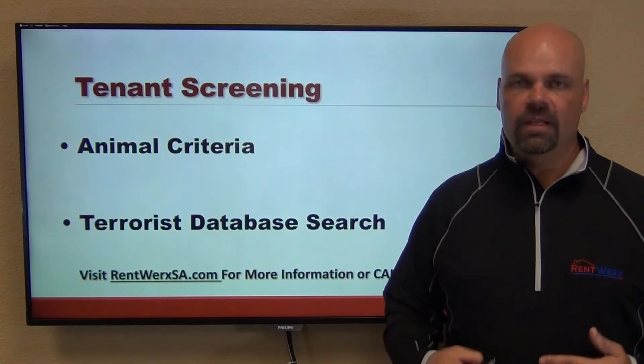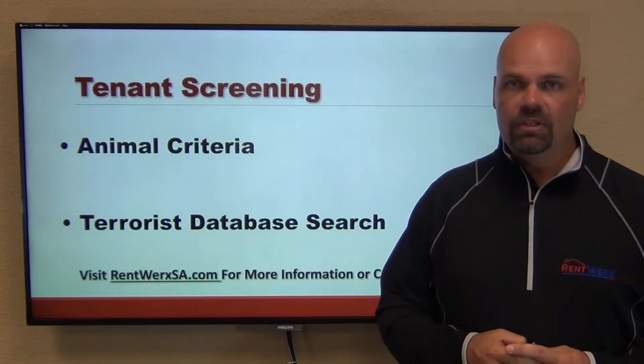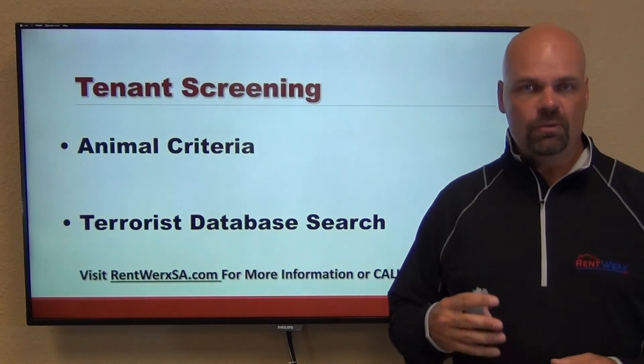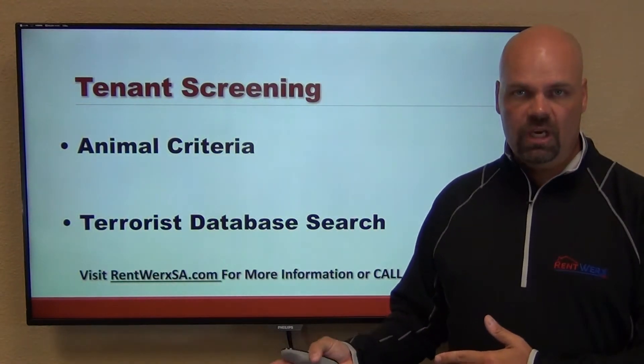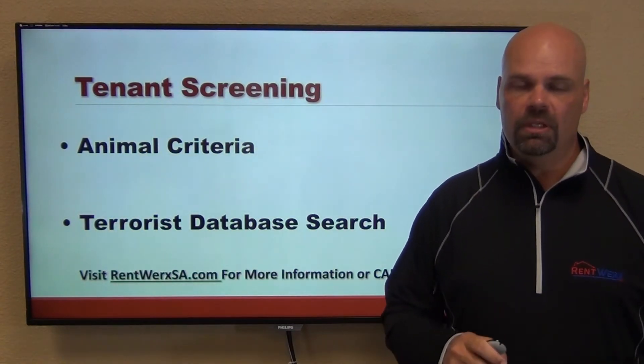We also verify the animal criteria — we look at the kind of pets they want to bring in. Service animals are another subject, as we sometimes have to approve a service animal and may ask for additional verification. It really depends on that particular applicant's situation.